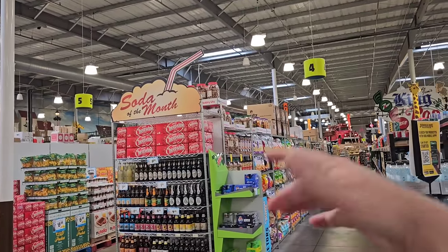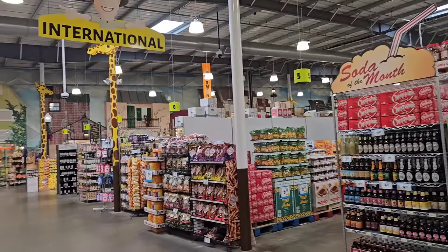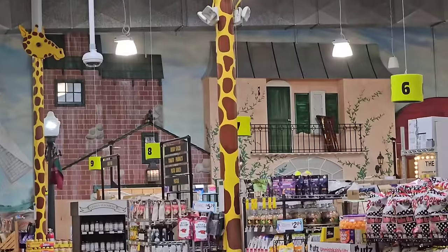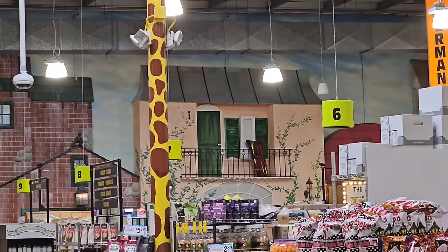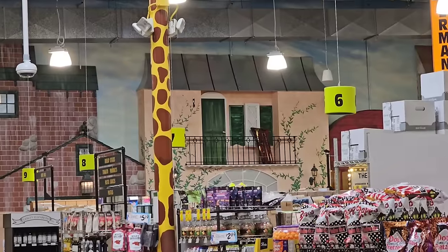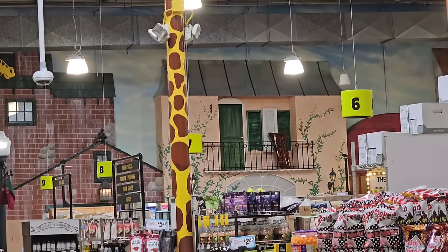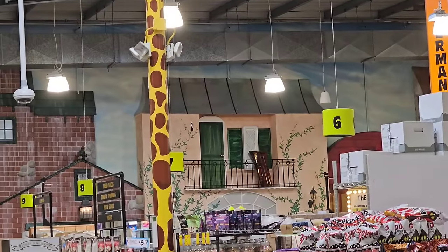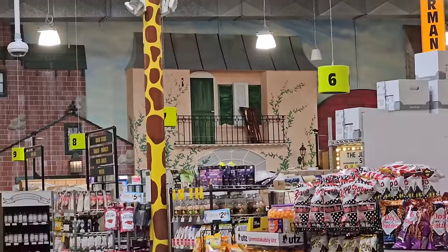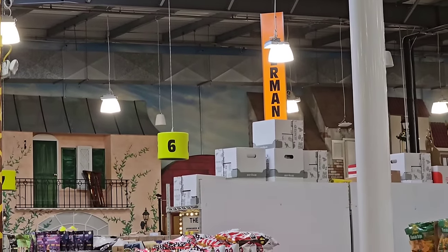We were way back there in that corner. I wanted to come out here to show this German theme section. All this back here is Germany — German foods. I'm going to come here one time and just do the international market because, to give you an idea, the international market back here is probably as big as two Kroger stores. I'd definitely like to just spend a day here and check out some of the international foods. A lot of the German candies are amazing.